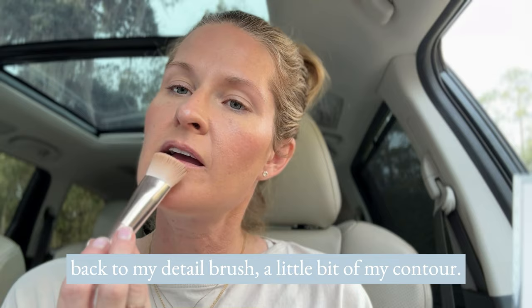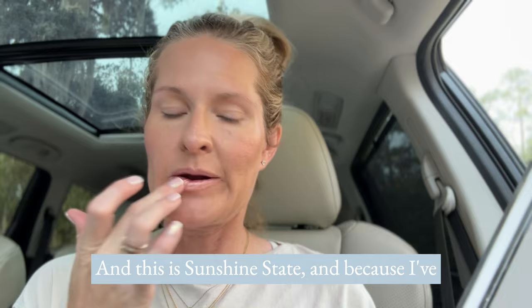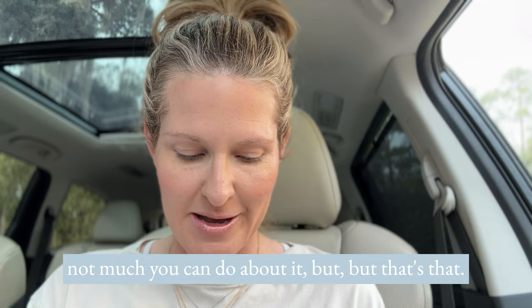Then I'm going back to my detail brush with a little bit of contour and popping it underneath my lip, and then I'm putting the gloss on. This is Sunshine State. Because I've got a cold sore, I'm being careful not to double dip on that side. That kind of conceals it — unfortunately there's not much else you can do about it.